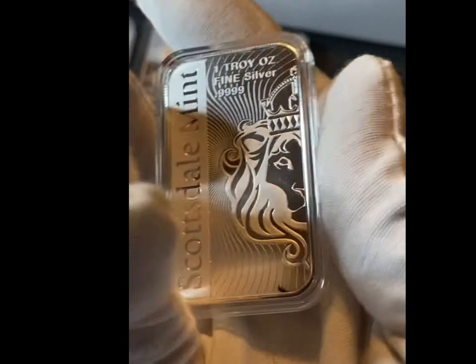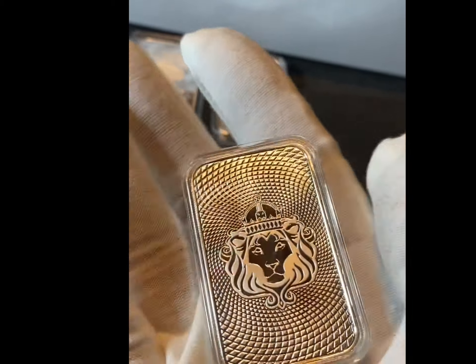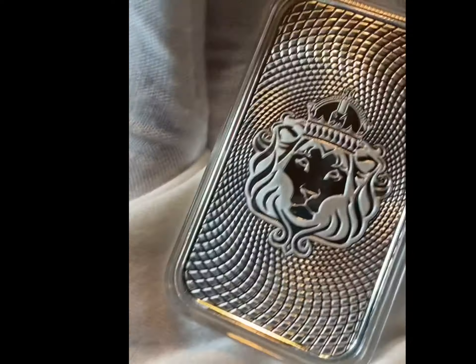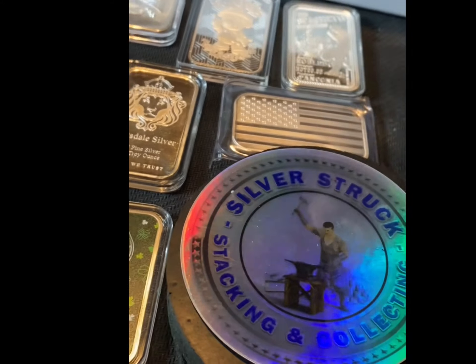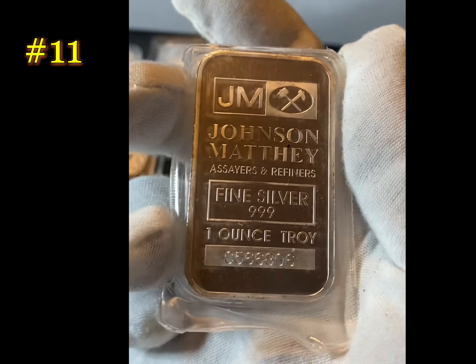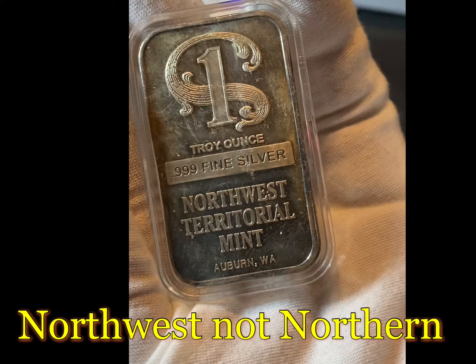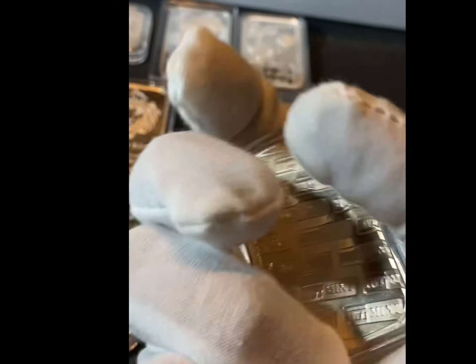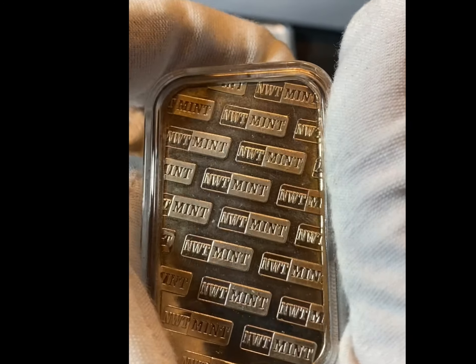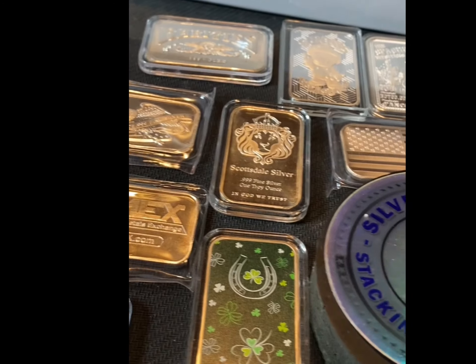Scottsdale. Amazing texture. Trippy. I think I picked them all up together. Northern Territorial Mint, Auburn, Washington - NWT Mint. Pretty cool. The Scottsdale's of course have the mirror finishing.